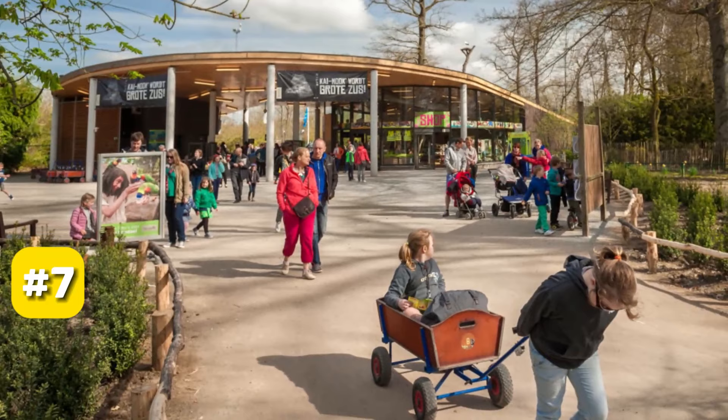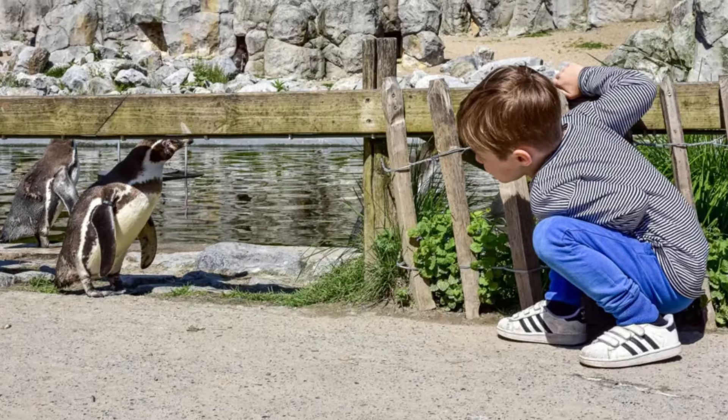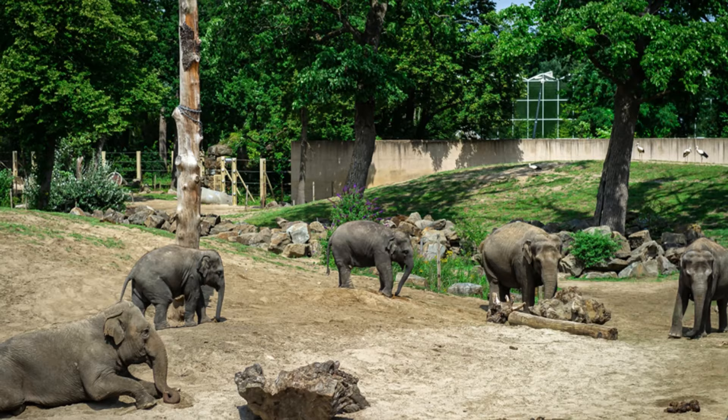At number 7, we have the Plankendale Zoo. This zoo offers a unique experience, allowing you to visit five continents in a single day. The layout is cleverly designed so you won't miss any of the animals, including the star attractions, the Indian elephants.